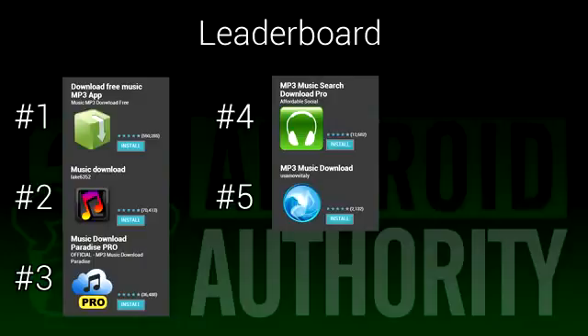As always, if there's an app we missed and you feel that we should know about it, leave us a comment and tell us about it. Once again, I'm Joe Hendy, the Android Authority App Guy. Feel free to subscribe to our YouTube channel and check out the written version of this video and the social media links in the video description.